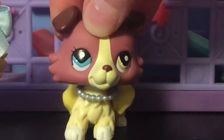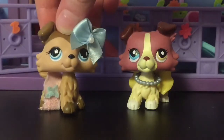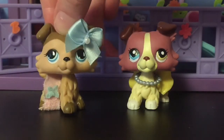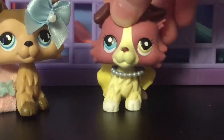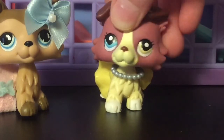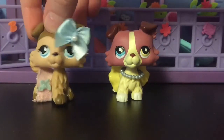Hey everyone, it's Charlotte and Addy. We just went to Hobby Lobby today and found out that you can get some super cute accessories for your LPS. We only bought one thing from the store, but we wanted to show you guys because this set is super cute and I just want to open it. We're gonna have to open it on the floor because we don't have space up here, so let's go.